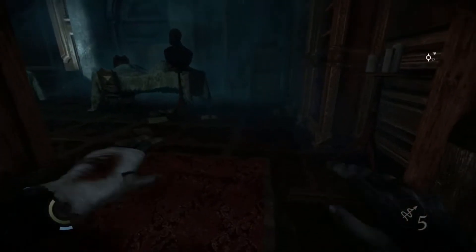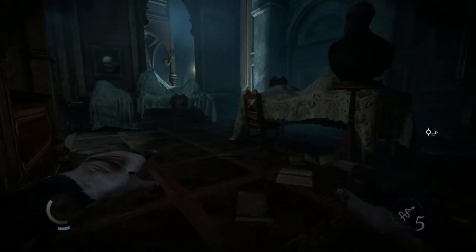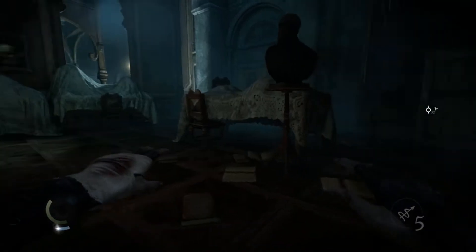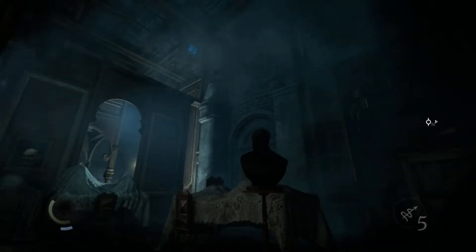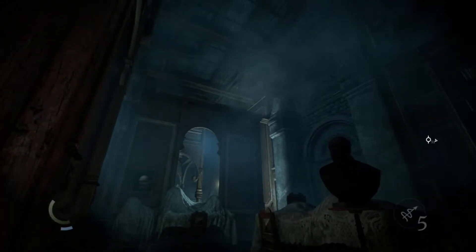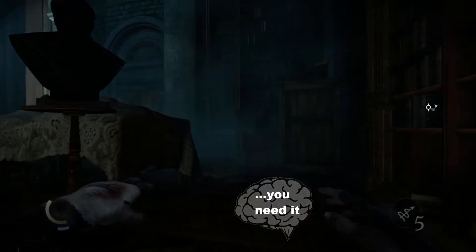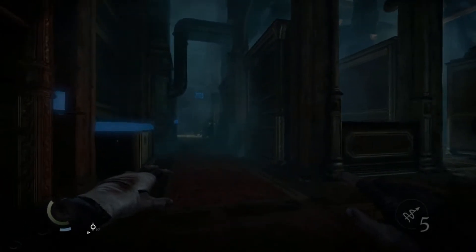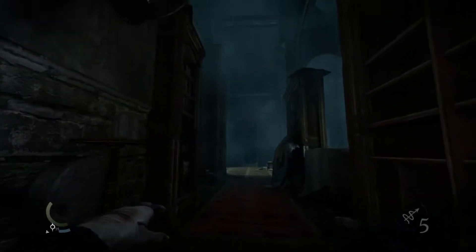There is nothing. Come on, game, I came here to have fun and find stuff. Give me stuff. There is another rope beam there. Another vent.